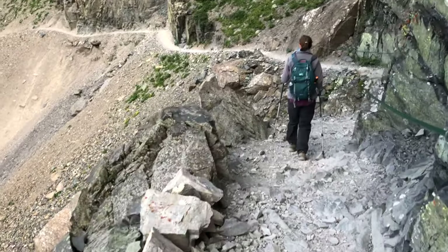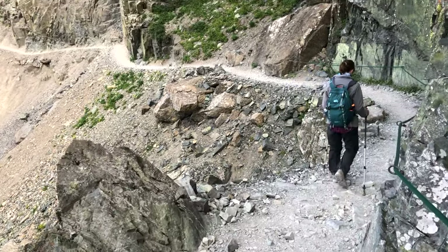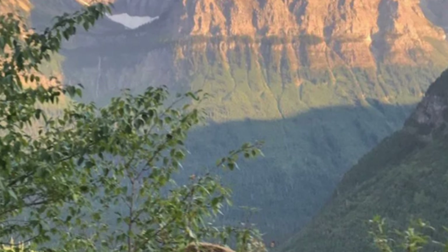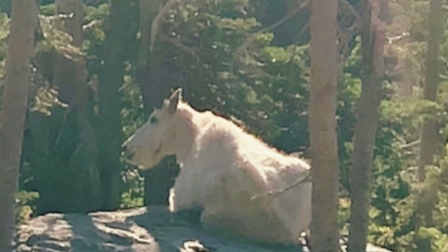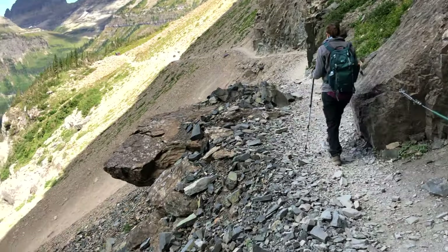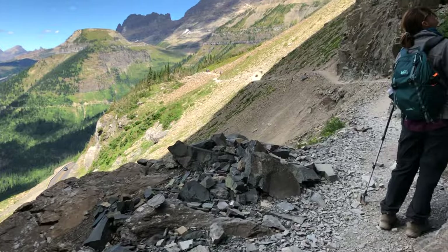One of the things about Highline is we had family members who got to see a grizzly bear and some mountain goats while they were doing Highline — this was on the day we were doing the Siyeh Pass hike. We were keeping our eye out for mountain goats or bears but didn't run into any, though you definitely could see some there.